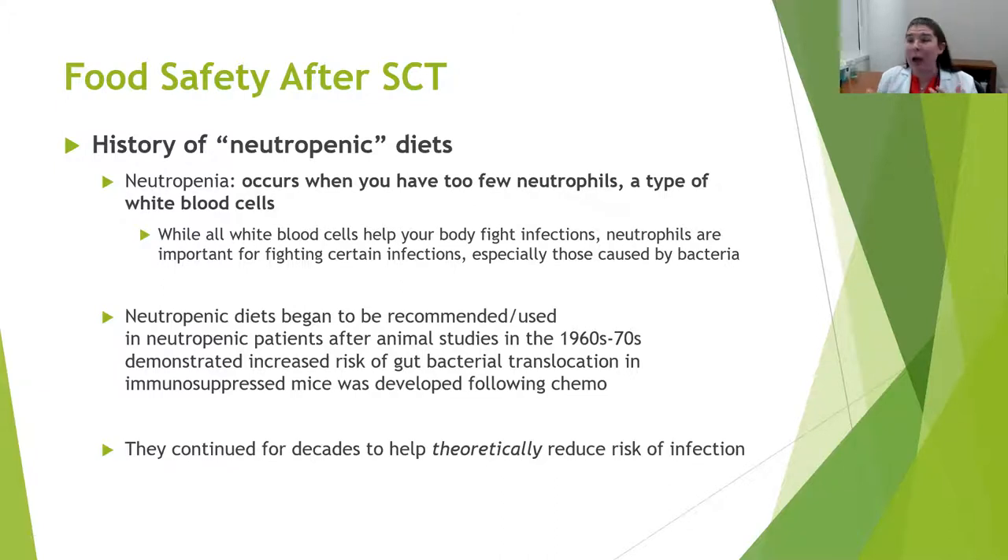This was a very well-intentioned effort. The goal was to ultimately reduce risk for infections, which can be very dangerous and have very severe consequences when neutrophils are low and neutropenia is experienced. But this continued for decades to theoretically reduce that risk of infection.